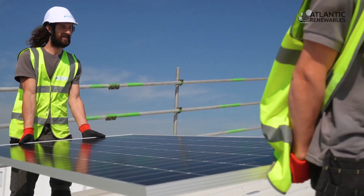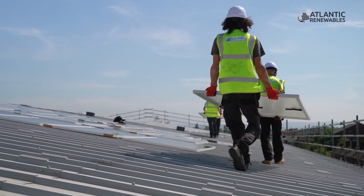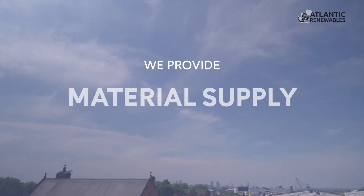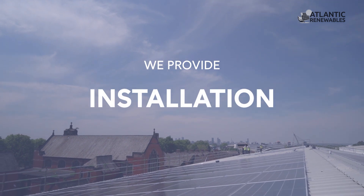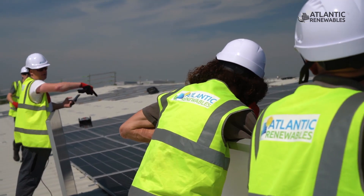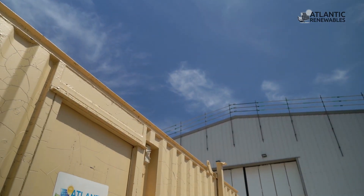We provide a full EPC contractor service, so we do everything ourselves in-house — from design, yield analysis, supply of the materials, installation, client handover, and a full online monitoring system which ourselves as the installer and the customer can view from anywhere.